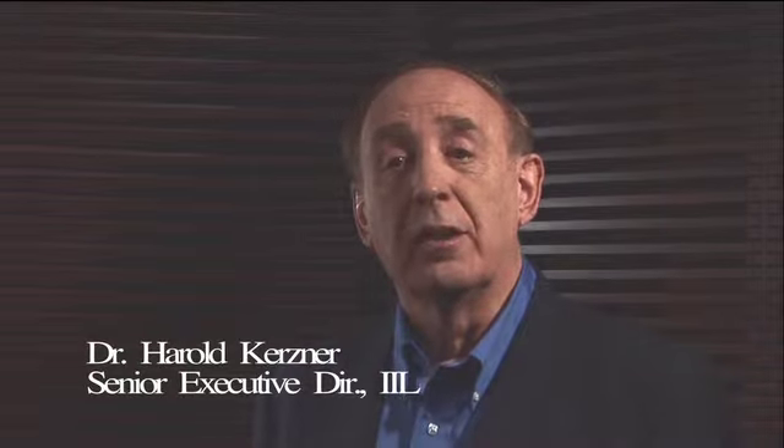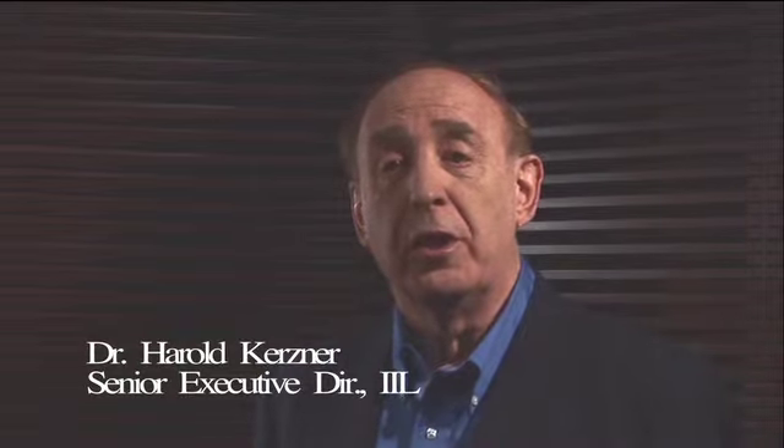After you've selected the process group or knowledge area, you can decide how many questions you want to practice answering. So you see, you are in complete control.